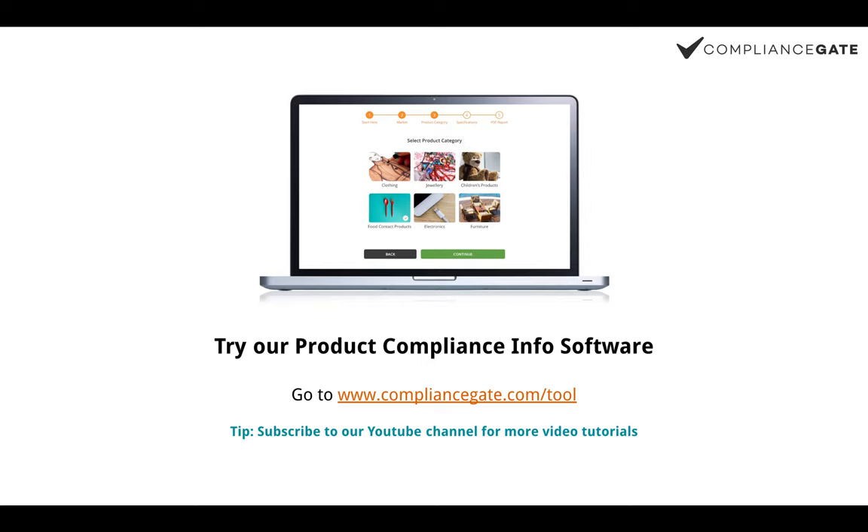That's all for today. I hope you have learned something from this video. You can check out our article on baby feeding bottle regulations and standards in the EU on compliancegate.com — I will leave a link in the description below. Thank you for watching and I will see you next time.